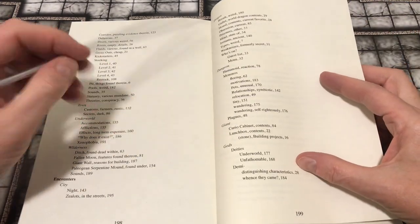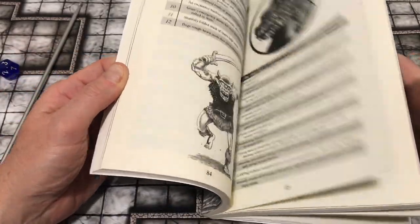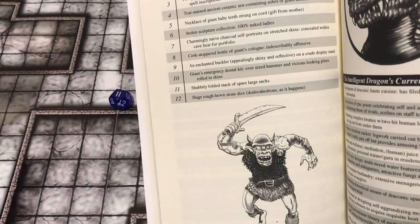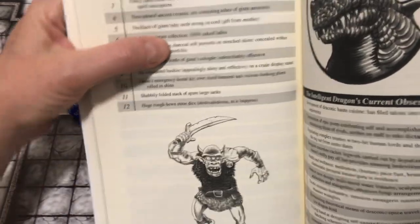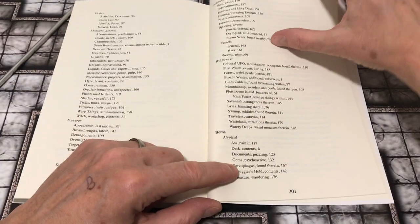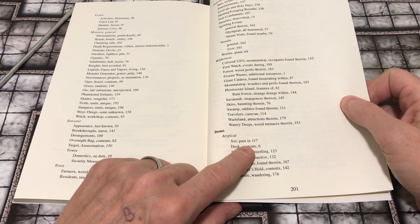Let's look up that table and see what we've got. We'll do a roll and I'll read a couple of entries. The giant has a shabbily folded stack of spare large sacks, or the giant has a necklace of giant baby teeth strung on a cord — a gift from its mother. Cute. There's also a listing of items: atypical, and there's a 'pain in the ass' table. Let's see what that offers — pain in the ass treasures.